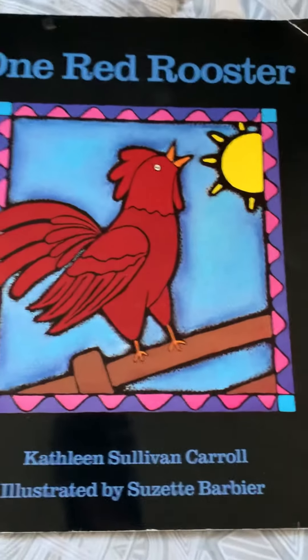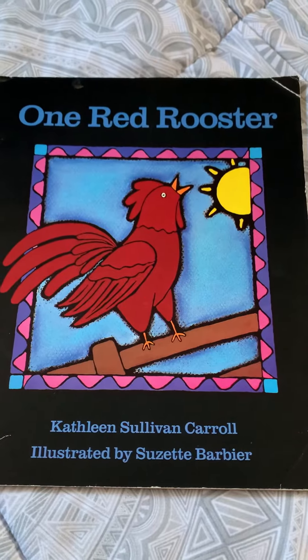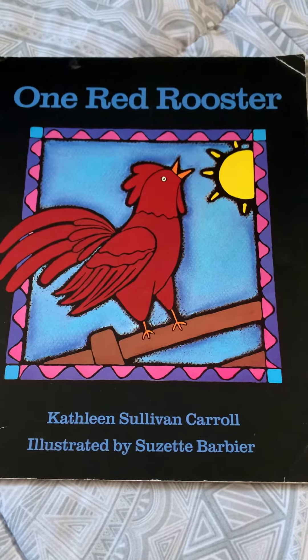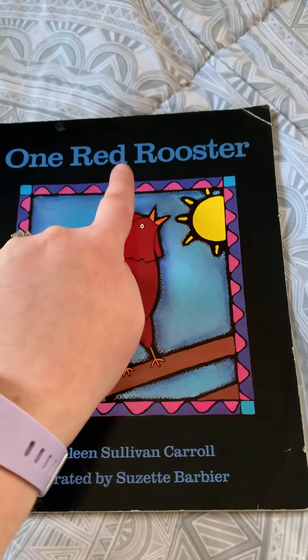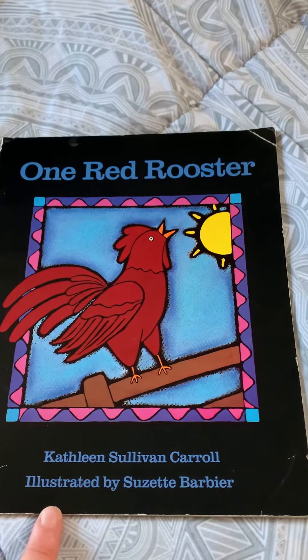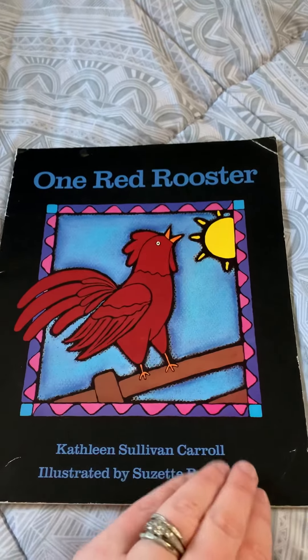Hi boys and girls! Today we are going to read the story One Red Rooster. The author of this story is Kathleen Sullivan Carroll — she wrote the words. See the words? One Red Rooster. And it's illustrated by Susan Barbier, and she drew the pictures.